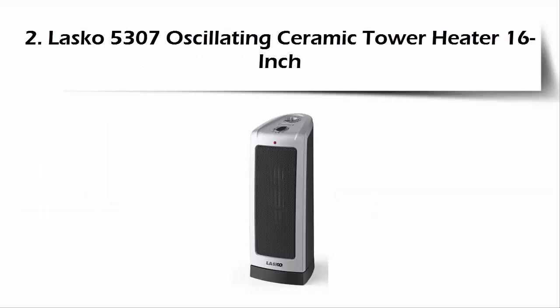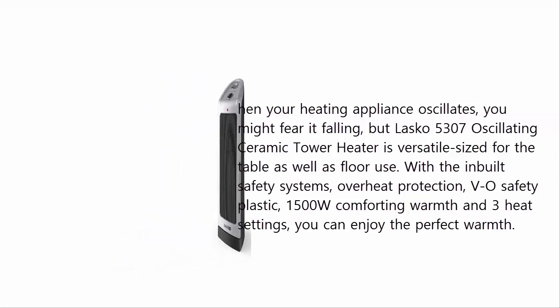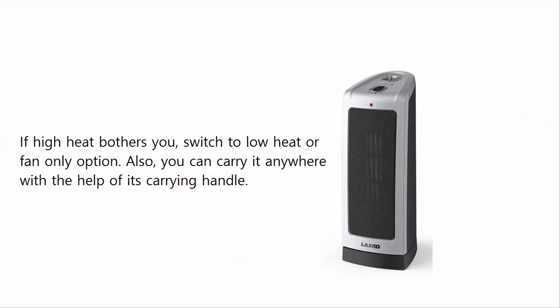At Number 2: Lasko 5307 Oscillating Ceramic Tower Heater, 16-inch. When your heating appliance oscillates you might fear it falling, but the Lasko 5307 Oscillating Ceramic Tower Heater is versatile — sized for table as well as floor use. With inbuilt safety systems, overheat protection, V0 safety plastic, 1500W comforting warmth, and 3 heat settings, you can enjoy the perfect warmth. If high heat bothers you, switch to low heat or fan-only option. You can also carry it anywhere with the help of its carrying handle.